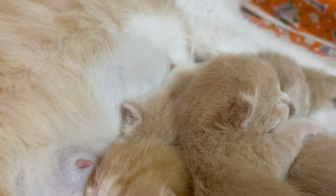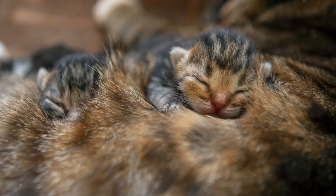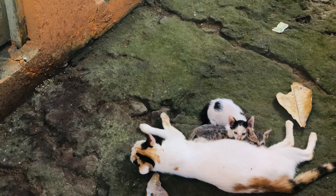So the next time your kitty starts making biscuits on your lap, remember — they're not just kneading. They're connecting with their instincts, marking their territory, preparing their bed, and most importantly, showing you love.